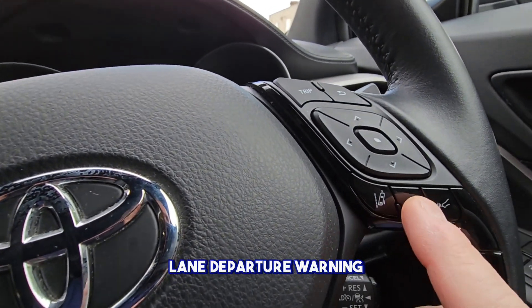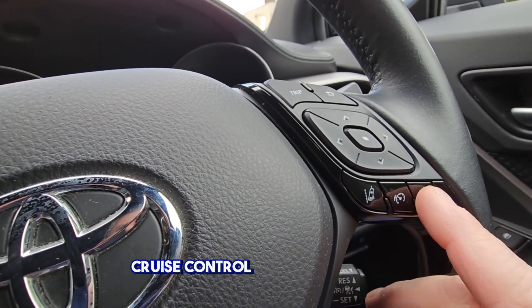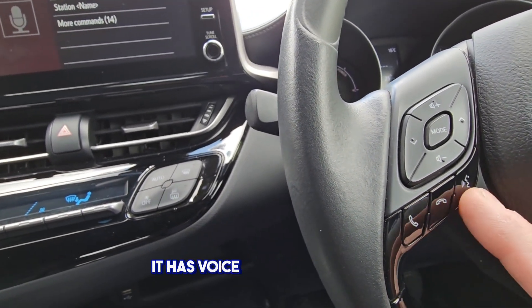Lane departure warning, cruise control, collision warning. It also has voice recognition here.